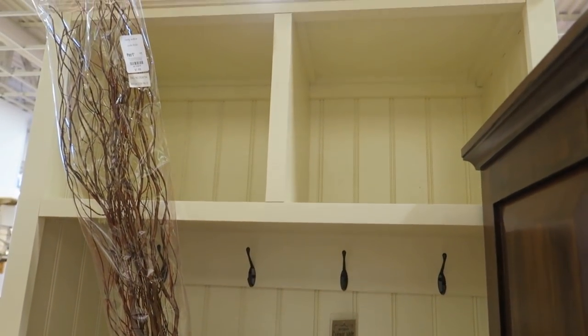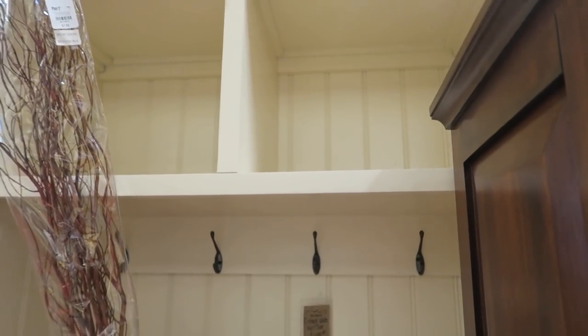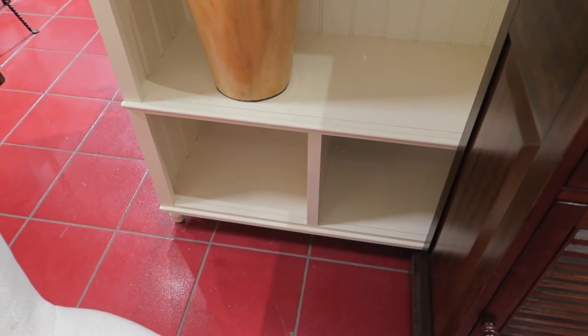Oh I like this one - this cabinet. A cottage white hall tree is $699. Well, $700. I like this one a lot. And then the bottom has got - see the cubbies? You could put baskets in there. I do like that.